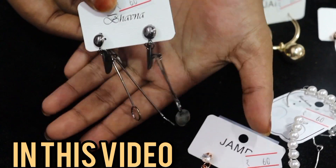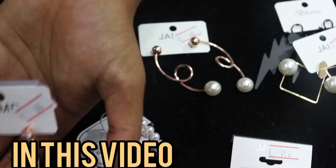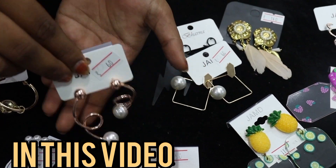Let's see how fancy earrings are available. It's all about statement earrings. It's 60 rupees. We'll start with 60 rupees.